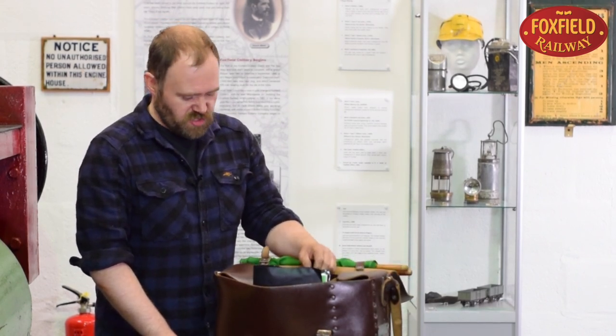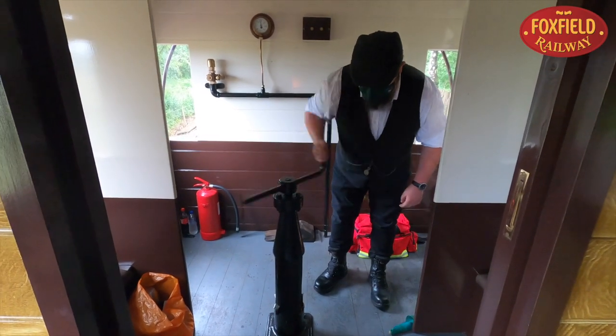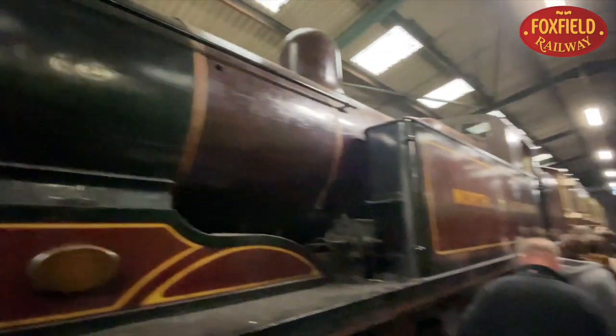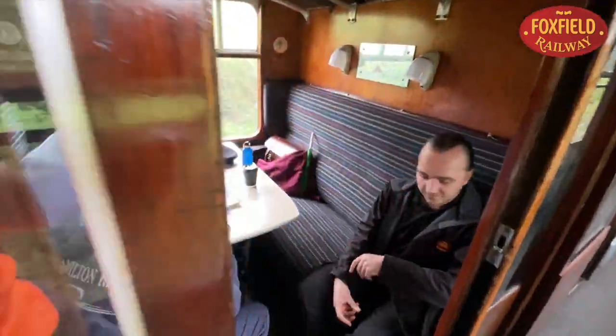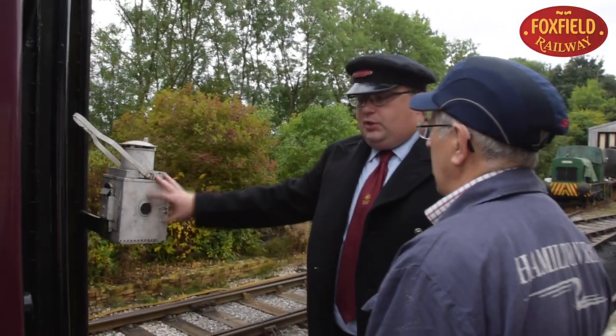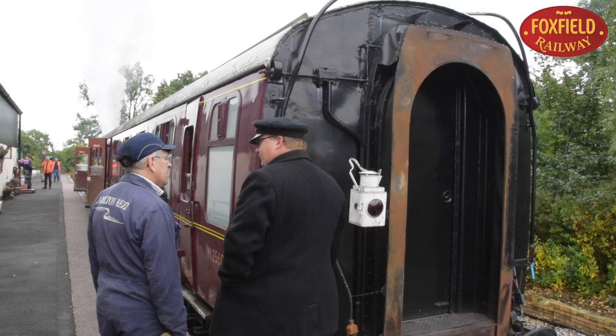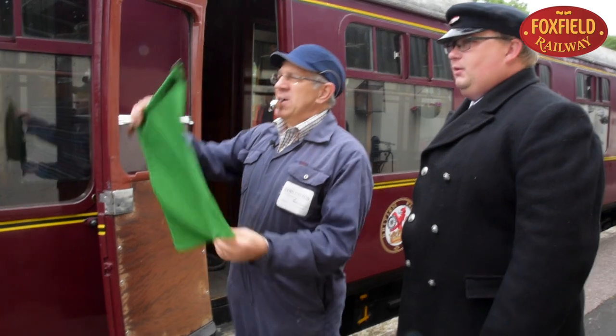And that's before you add your cup of tea, flask and sandwiches! If you'd like to find out more about the life of a railway guard, come down to the Foxfield Railway Museum. You can also volunteer and learn the skills of the trade as a railway guard working the heritage trains here at the Foxfield Railway. Find out more online at foxfieldrailway.co.uk.